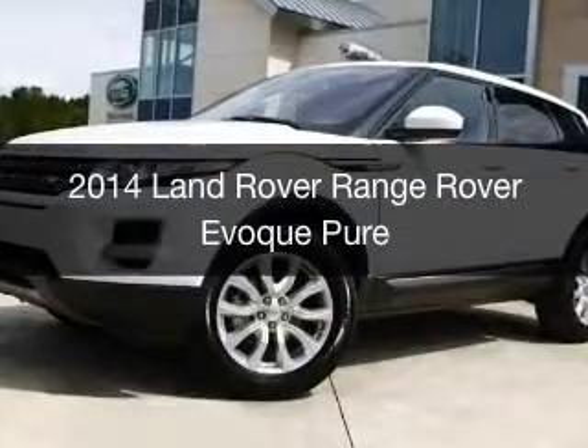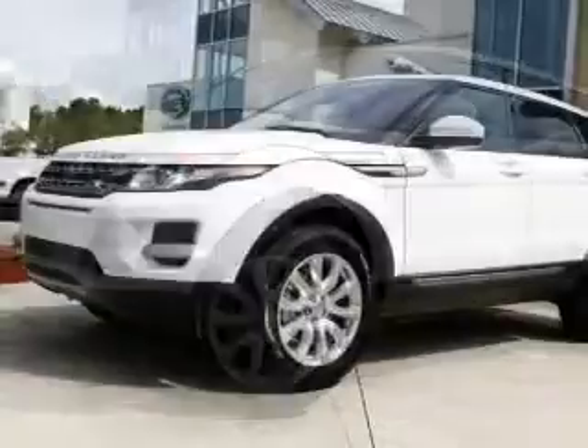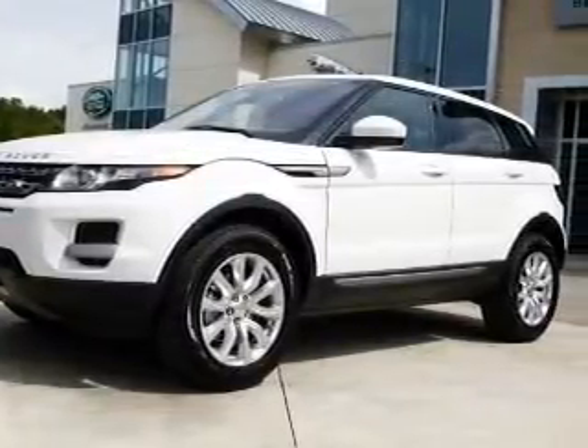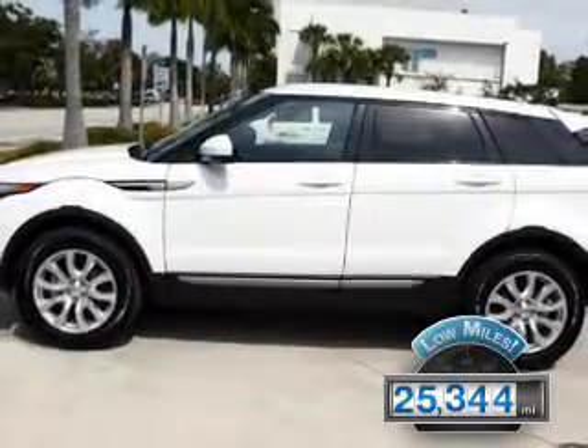This is a used 2014 Land Rover Range Rover Evoque. It's powered by 4-wheel drive, a 2-liter, 4-cylinder engine, and an automatic transmission. With fewer than 30,000 miles, this vehicle has a long road ahead.